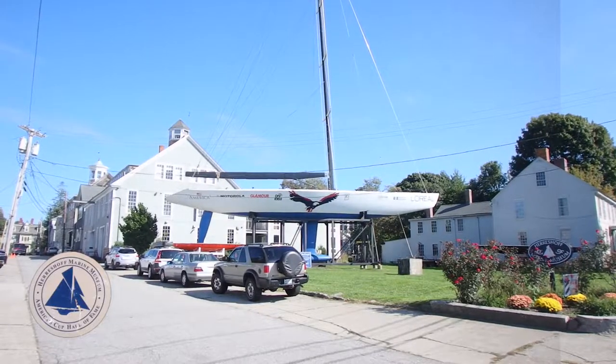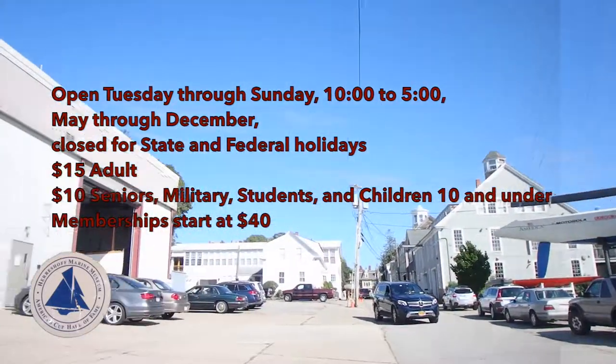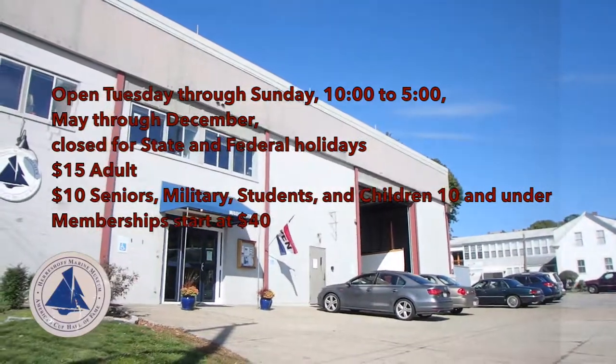No matter how you choose to get there, don't worry about missing it — that sailboat's quite the clue. There's free parking, so let's head on in.